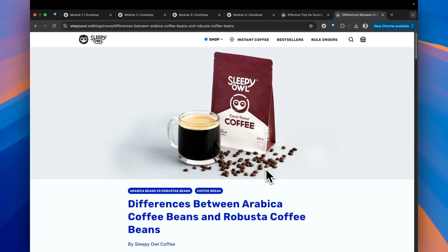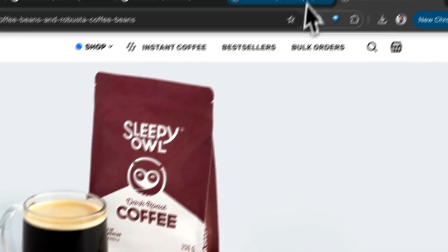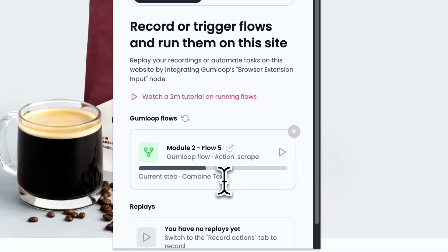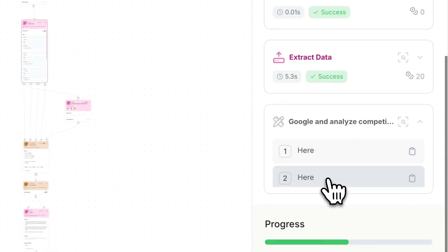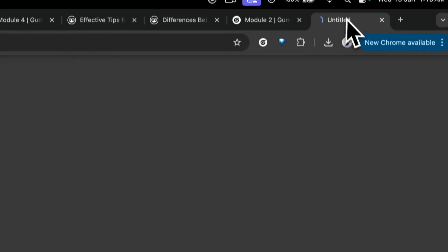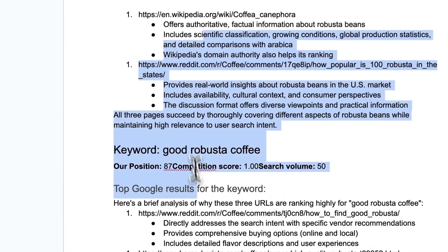I can conduct thorough market and competitor research with just a single click while I am on that website. It checks the SEO metrics for that site, finds all the keywords, checks competitors for those keywords, creates a report and sends it to me wherever I want — email, Slack, Airtable, you name it.